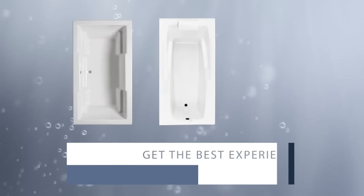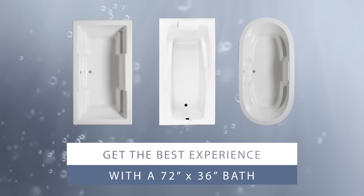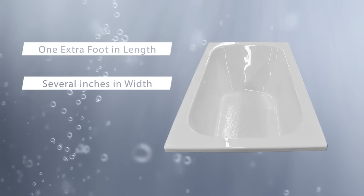At Laurel Mountain, we truly want your bath to fit your needs. That's why we offer 72-inch by 36-inch tubs. These tubs add an extra foot of length and several inches of width to the standard tub size.